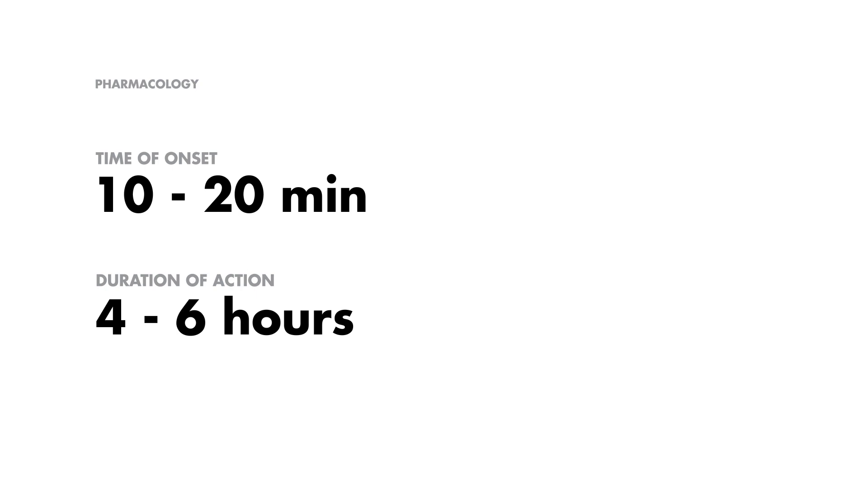As with all medical interventions, it's crucial to be aware of potential adverse effects. The major risk is hypoglycemia. This risk is especially pertinent if glucose isn't administered along with insulin, or in patients who have renal disease. The kidneys play an important role in clearing insulin from the body, so any impairment can lead to an increased risk of hypoglycemia.